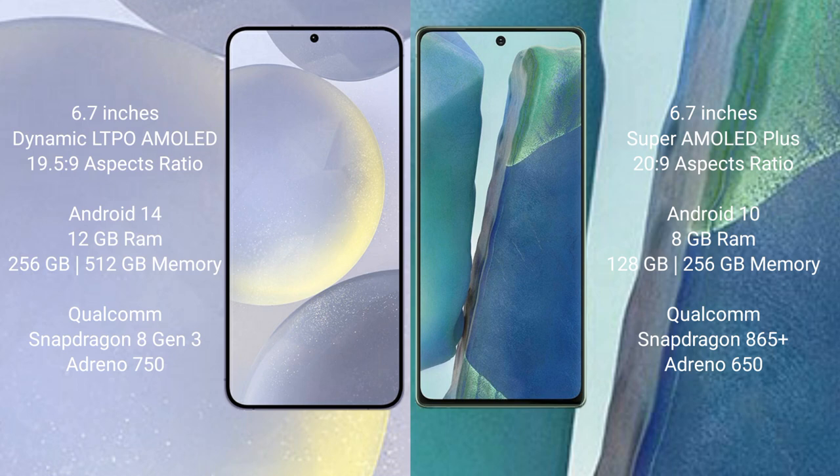Samsung Galaxy S24 Plus runs on the Android 14 operating system. Samsung Galaxy Note 20 runs on the Android 10 operating system. Samsung Galaxy S24 Plus comes with 12GB RAM and 256GB or 512GB internal storage.